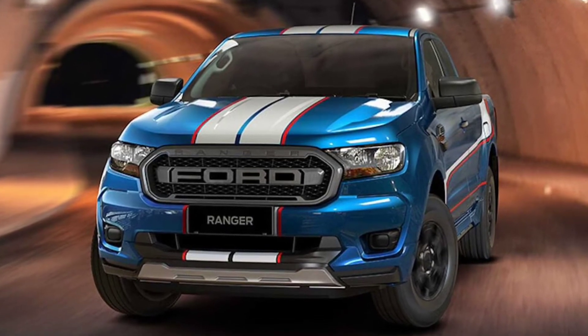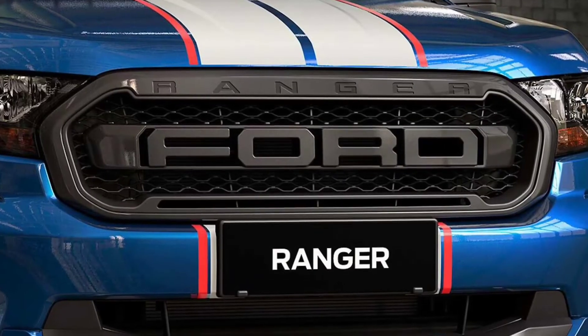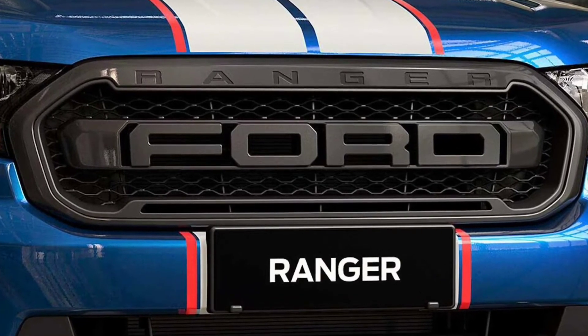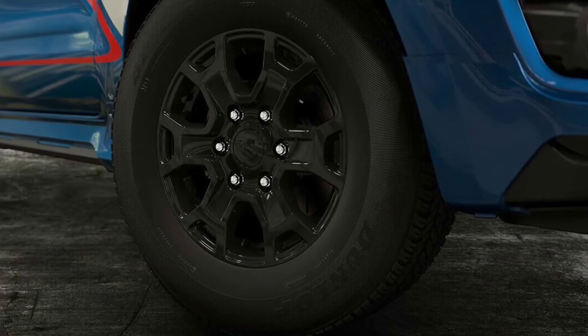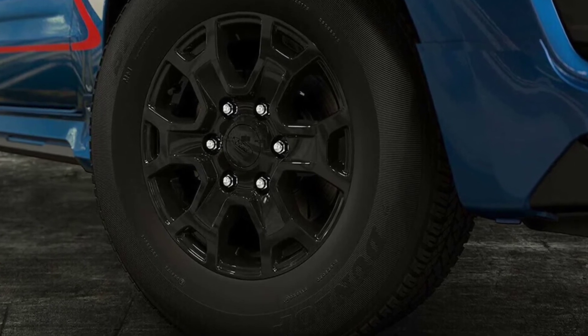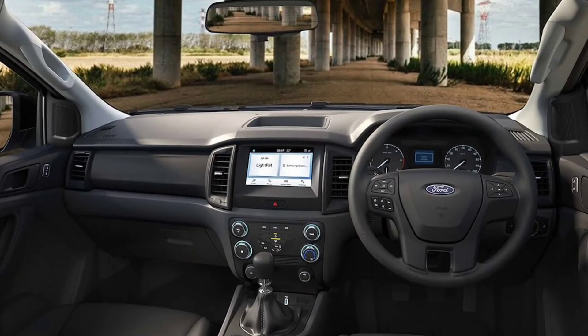The truck receives black 16-inch wheels, black mirror caps, and black door handles. However, what really stands out is the graphics package — a pair of stripes run over the top bumper to bumper, while a bold graphic on the side stretches from the front wheel to the bed.